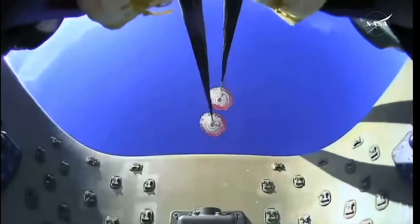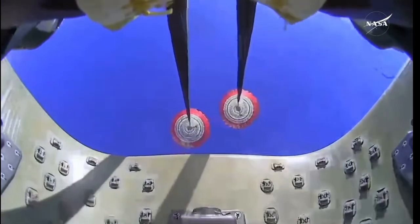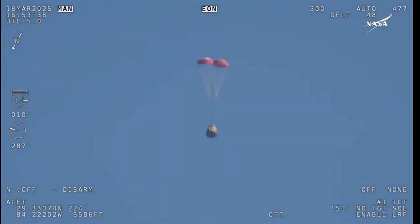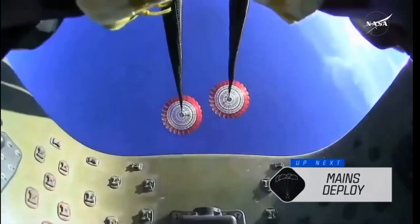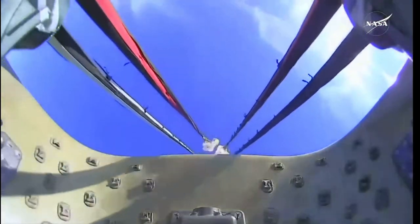Next up, we'll stand by for the main deployment of the parachutes. The mains are quite a bit larger — you'll be able to notice the difference on your screen once they deploy. They continue to ensure that the Dragon spacecraft slows down even further. Freedom will be traveling 16 miles per hour when it splashes down off the coast of Tallahassee, Florida at 2:57 p.m. Pacific time this afternoon. And there we go — we have visual and four healthy mains.